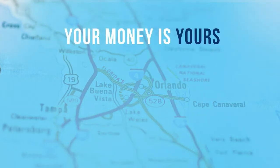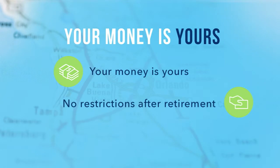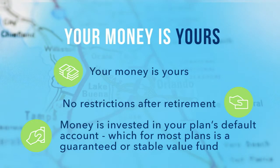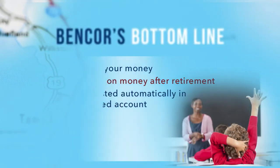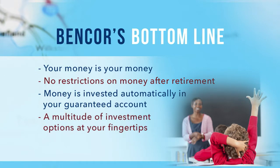Bencor's Special Pay Plan was created to make sure that your money remains yours. Anything placed within your account can be used with no restrictions after your retirement, including the option to roll your funds into another qualified account of your choice. Your money is invested in your plan's default account, which for most plans is a guaranteed account or stable value fund. If at any time you feel like a different investment plan is better for you, there are a multitude of additional investment options to suit your specific and individual needs.